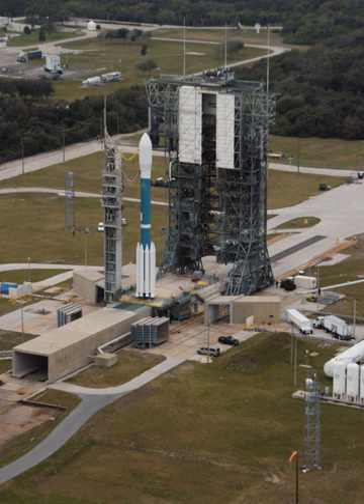Among the major NASA missions launched from the complex were the Explorer and Pioneer Space Probes, all of the Orbiting Solar Observatories, the Solar Maximum Mission, Biological Satellites (BIOS), the International Cometary Explorer, the TIROS and GOES meteorology satellites, and the Mars Exploration Rovers Spirit and Opportunity.